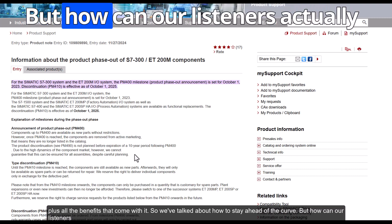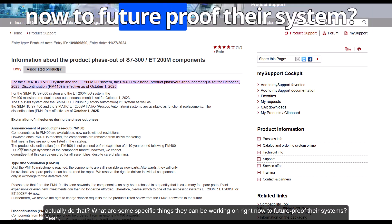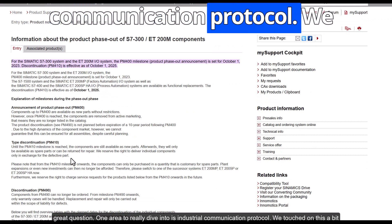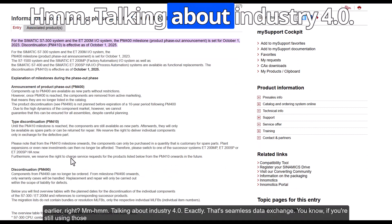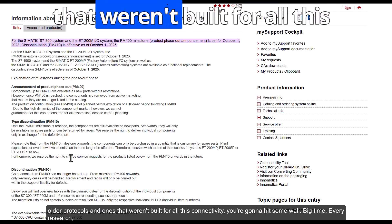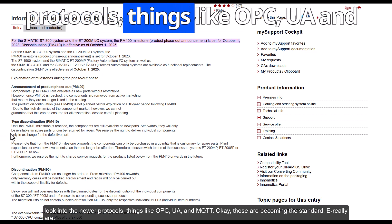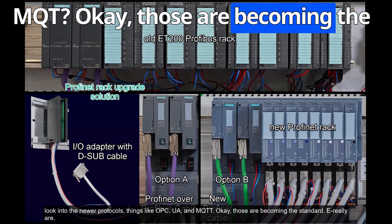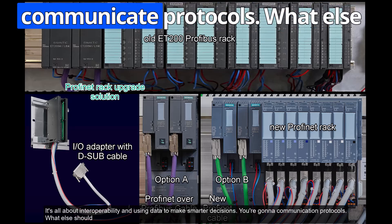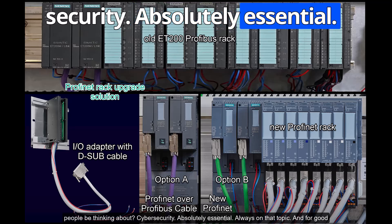How can listeners future-proof their systems right now? One area to dive into is industrial communication protocols. If you're still using older protocols that weren't built for modern connectivity, you're going to hit some walls. Look into newer protocols like OPC UA and MQTT — those are becoming the standard. It's all about interoperability and using data to make smarter decisions.